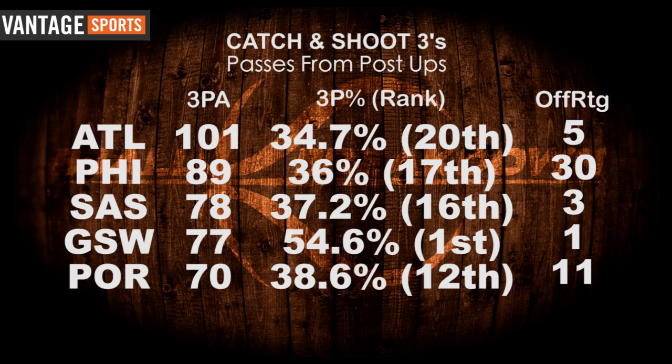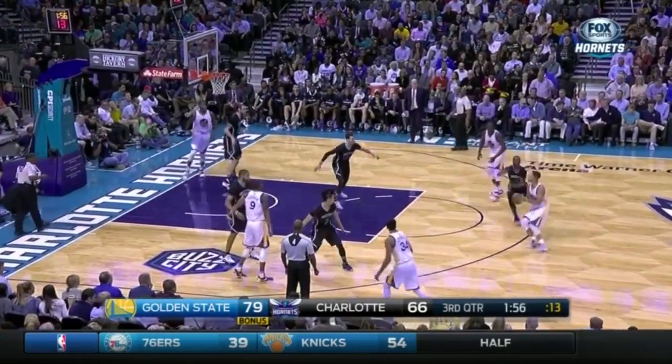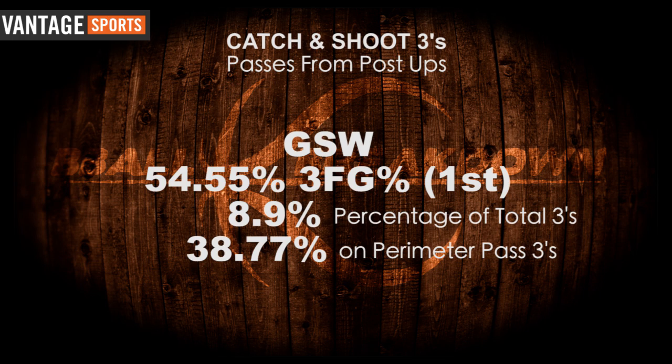We've talked about the inside-out pass for three with Hawks coach Mike Budenholzer before, so it's no surprise that they lead the league in most attempts in this category. Interestingly, they're not shooting very well on post kick-outs, ranking 20th in three-point percentage. The team with the best percentage is the Golden State Warriors, who are far and away better than the rest of the league, and are 8th in the percentage of total threes taken in this manner. Taking a step back, the Warriors shoot 54.55% on inside-out threes compared to only 38.77% on reversals.